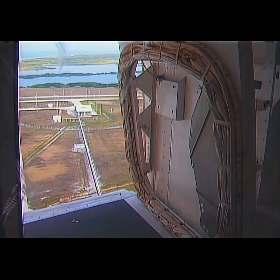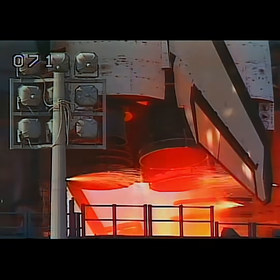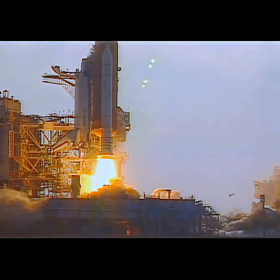Just before launch, they moved the walkway back, and six seconds prior to SRB ignition, we have the main engines light. After everything is checked out and the engines are all go, the solid rocket boosters ignite, and we're off on our flight.